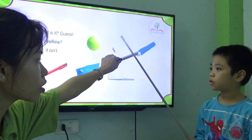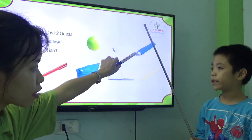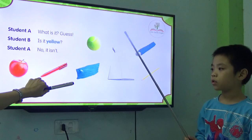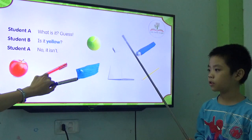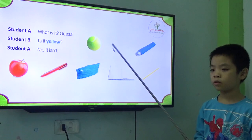What is it? Is it a book? No. Is it an umbrella? Yes. So what is it? Is it red? No. Is it blue? Yes. So what is it? It's a pencil case.